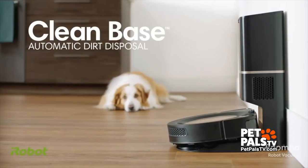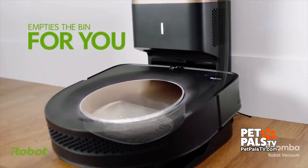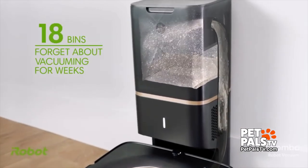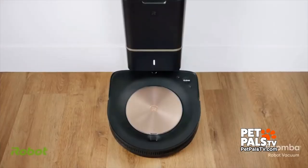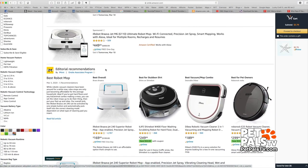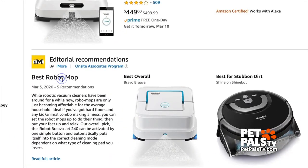We have to empty ours every time we run the vacuum. When the price approaches $1,000, the vacuums come with a dock that automatically offloads the dirt. Some claim to hold almost a month's worth of dust. Most of these robots just vacuum, but a few also mop the floor.